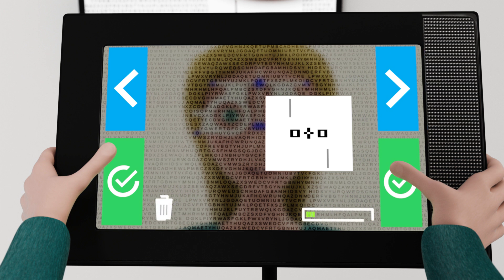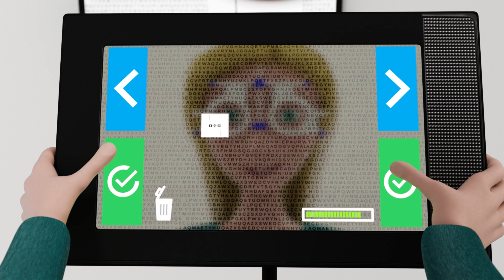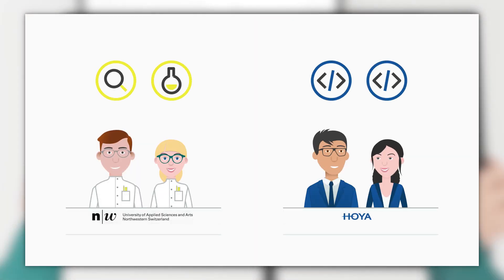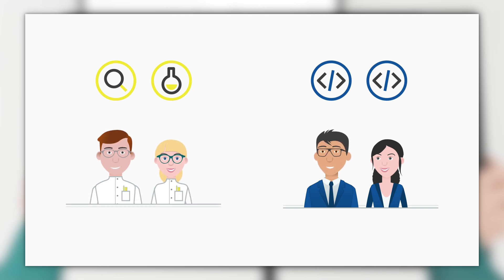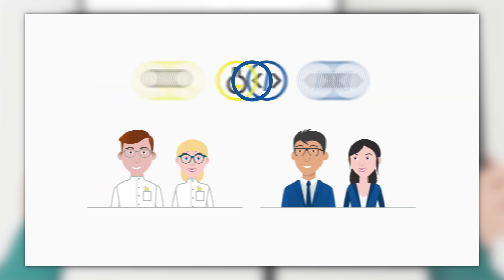Unreliable measurement values are automatically excluded, making the procedure fast, easy and accurate. iGenius was developed in cooperation with the University of Applied Sciences Institute of Optometry in Alton, Switzerland, and is the result of six years of research and development.